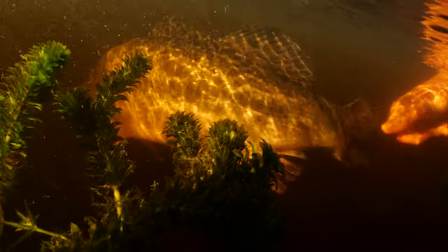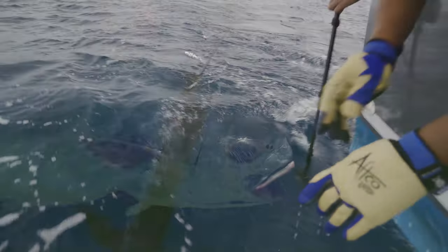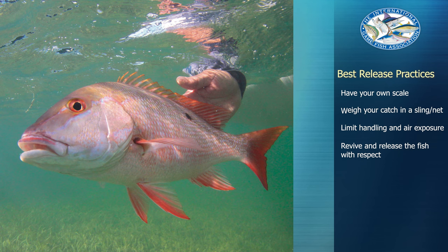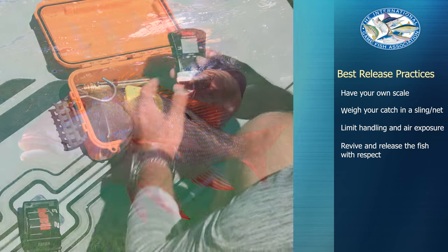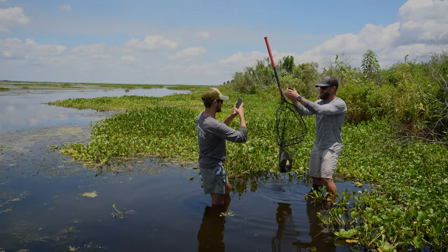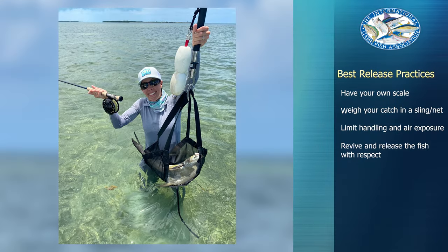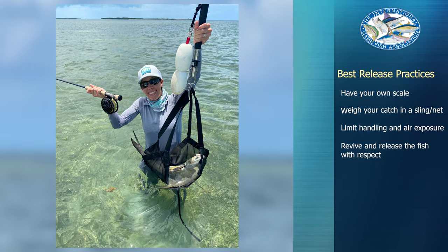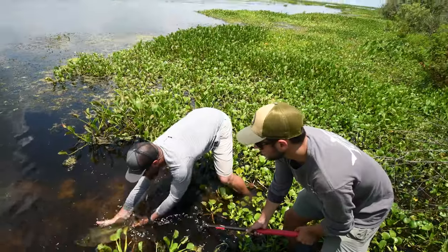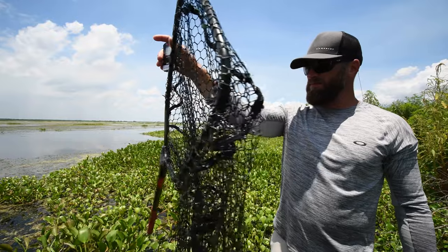Nearly half of all IGFA world record catches are released alive. While not applicable for all situations, the IGFA encourages anglers to release their potential record catches and to use best release practices when doing so. Having your own scale helps limit the amount of stress the fish undergoes and you'll be able to get the weight faster and more efficiently. Instead of suspending the fish from its mouth, you should weigh it in a sling or net. Simply use your net or sling to weigh your catch, release it, then weigh your sling or net separately and deduct its weight from the total for a final catch weight.